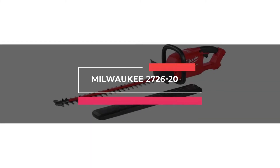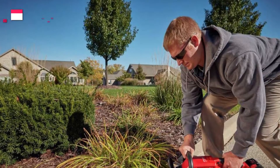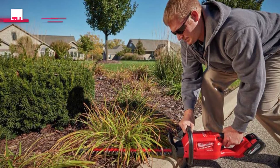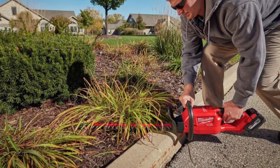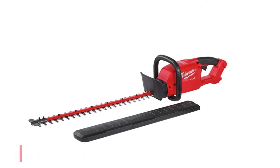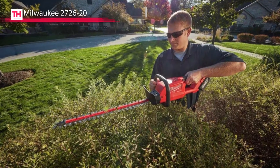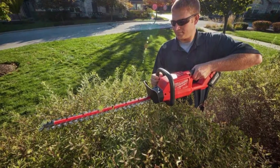Moving onto the next is the Milwaukee 2726-20. This M18 fuel hedge trimmer comes with the power to cut ¾-inch branches 30% faster and provides up to 2 hours of runtime per charge. Its handle placement and weight distribution provide the best balance and control combination, and its trimmer features a slider crank mechanism and all-metal gear case for unmatched durability and longer life.